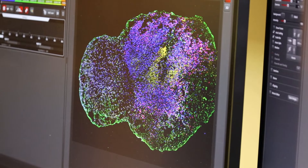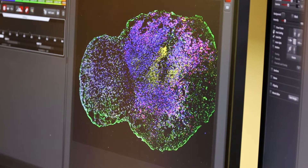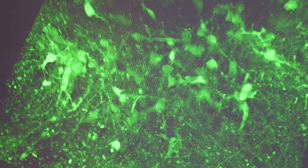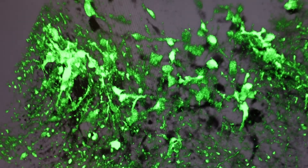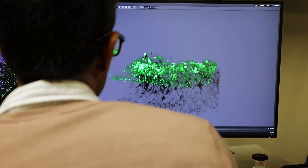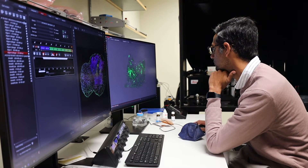The brain organoid field in general is relatively new, and part of it really is trying to make more sophisticated and better organoids. That means figuring out how to get different kinds of cells in there — a greater diversity that better represents what an actual brain is.